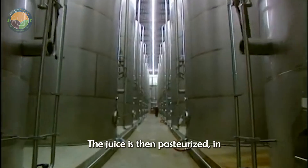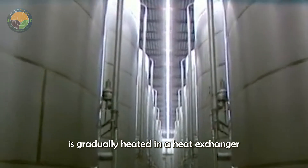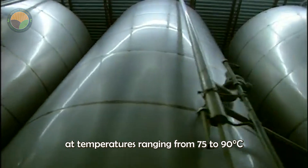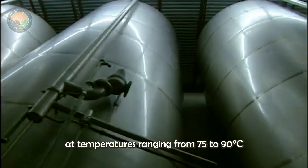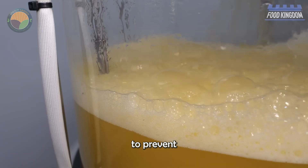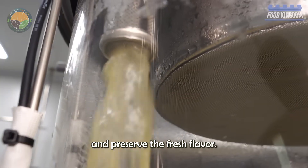The juice is then pasteurized, gradually heated in a heat exchanger at temperatures ranging from 75 to 90 degrees Celsius for a specific period of time. The juice is then quickly cooled to prevent any contamination and preserve the fresh flavor.